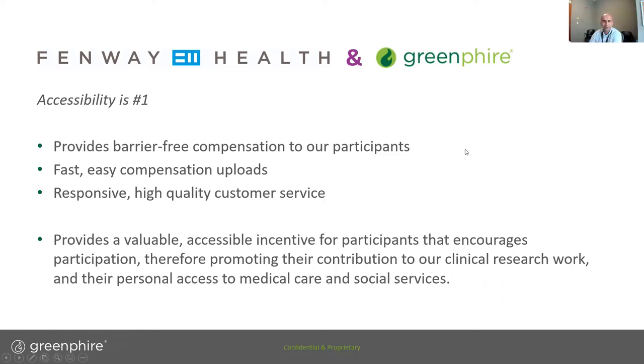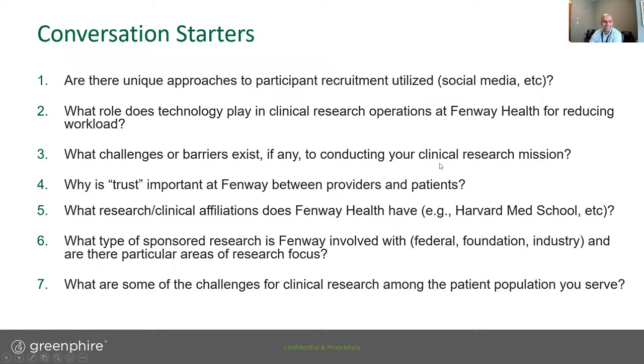Once participants are incentivized by these barrier-free compensations and come into our building, they have access to all the other services as well — not only participating in clinical research but gaining access to healthcare and social services that might have been overwhelming to find on their own. Given the diverse socioeconomic backgrounds and various stigmas involved, are there other unique approaches Fenway takes to recruit participants for various types of trials, aside from ClinCard?